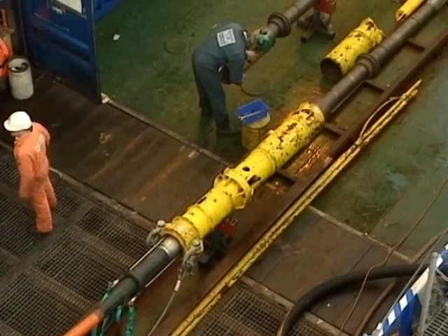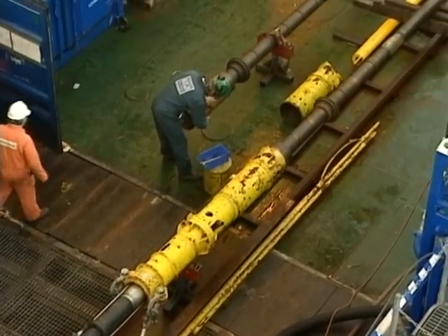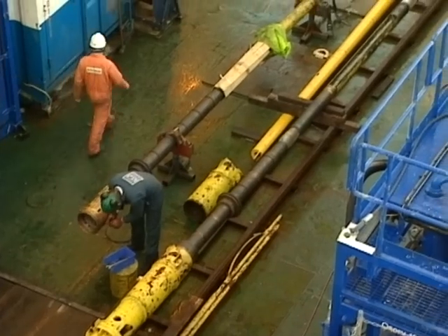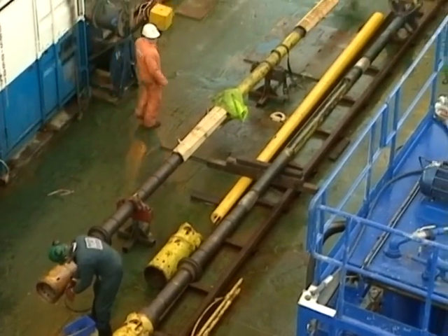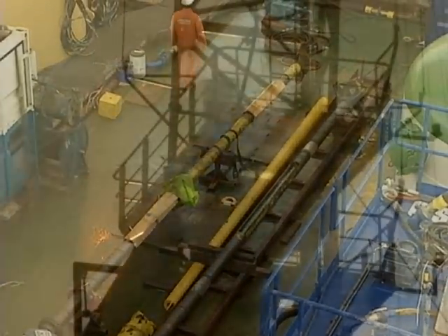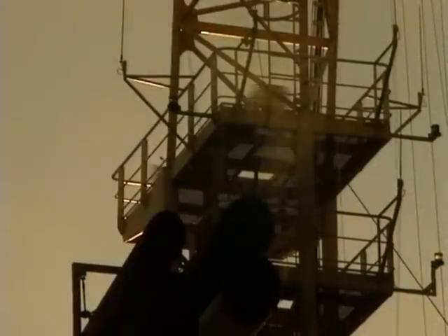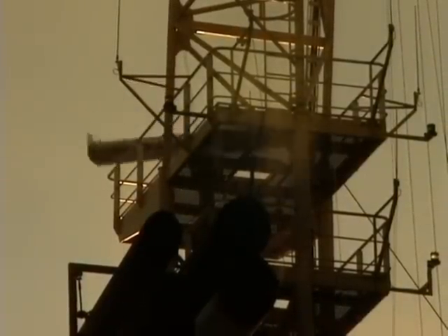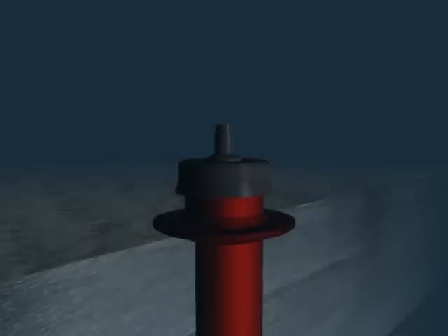The SWOT is highly configurable and adaptable to many different types of abandoned subsea wells. In this example, we show its operation on a Category 2-2 Suspended Well. The vessel sails to the site above the wellhead, where its position is checked and maintained using its dynamic positioning system. After locating the well and performing the as-found survey, the trash cap, if one is fitted, is recovered to allow access to the well.